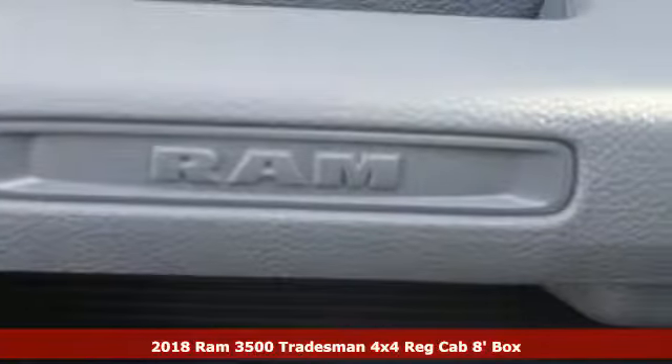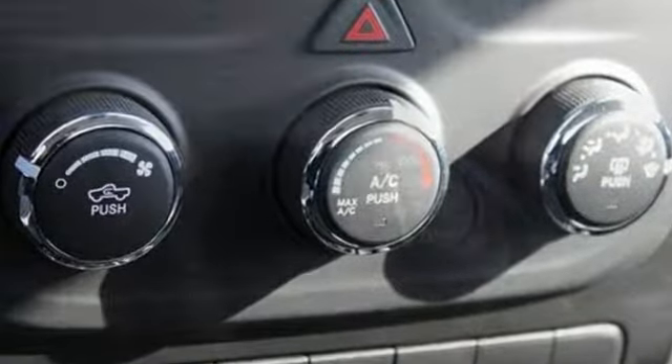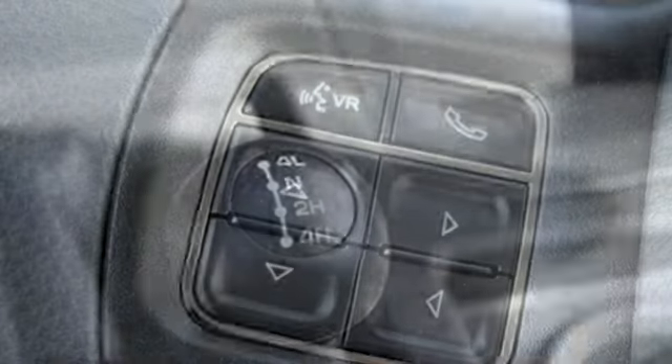A great vehicle is comprised of great features like these: V8 engine, heavy duty shocks, driver selectable mode, trailer brake controller, streaming audio.